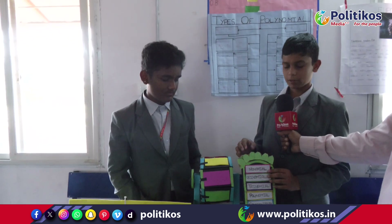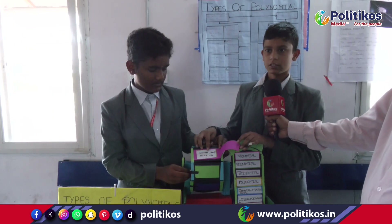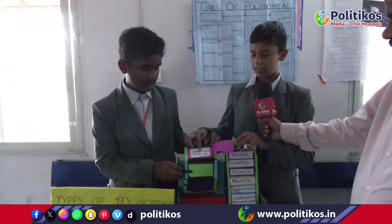Based on terms, the polynomials are divided as monomial, binomial, trinomial, and polynomial. A polynomial whose term is 1 is called monomial. For example, 2x, minus 3x.